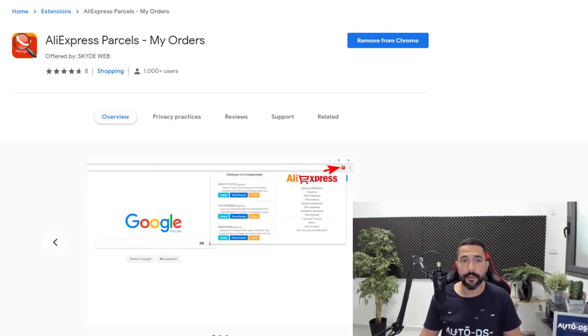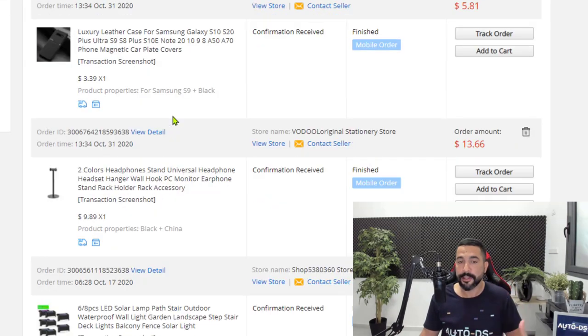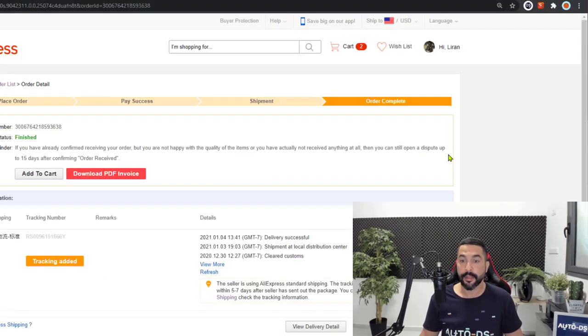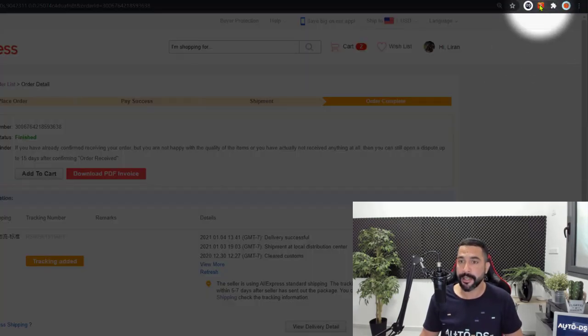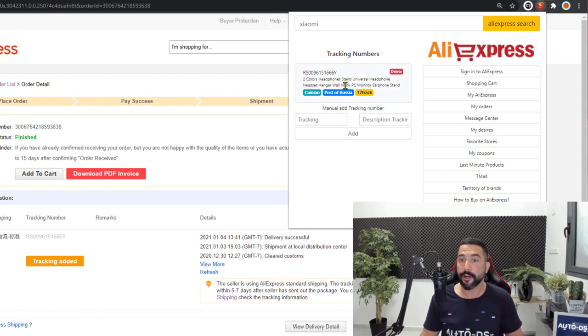Once you download and install the Chrome extension, head over to your orders page on AliExpress and click on view detail for any one of your orders. In the order details, there's an 'Add Tracking' link. Click on that, then click on the Chrome extension at the top. As you see, we have the order details right there — once I clicked 'Add Tracking,' it added the order to the extension. I can always track this order, see the tracking number, and see the product.